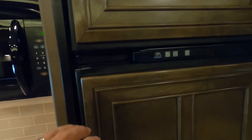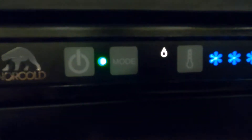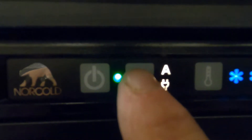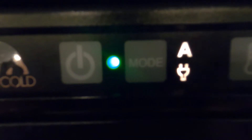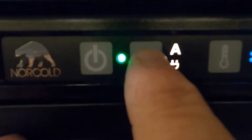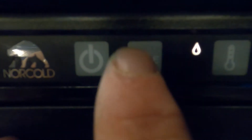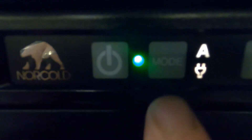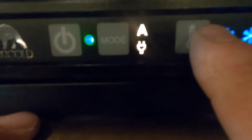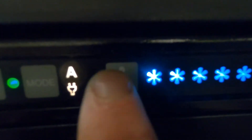Coming over to your Norcold fridge, turn that on and we'll go through the modes. Auto — auto means when you're plugged in you're running off electricity; as soon as you're unplugged, that'll switch to gas. Just gas or just electric are also options. Over here is where you change your temperatures — one through five, with five being the coldest.